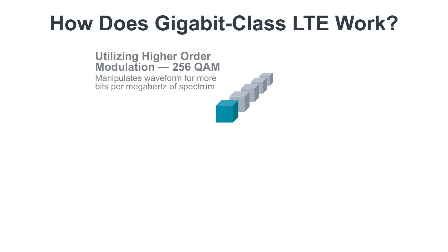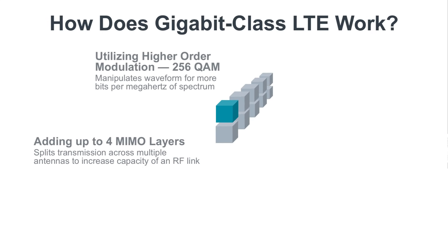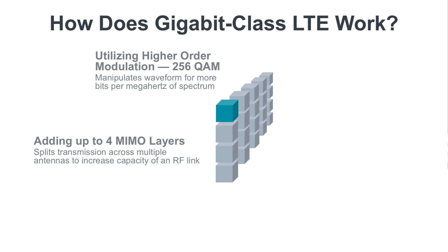Cellular operators also increased the capacity of radio frequency links by using 4x4 Multiple Input and Multiple Output, or MIMO, to split transmission across many antennas. This technique multiplies the amount of conversations between the cell site and the mobile device.